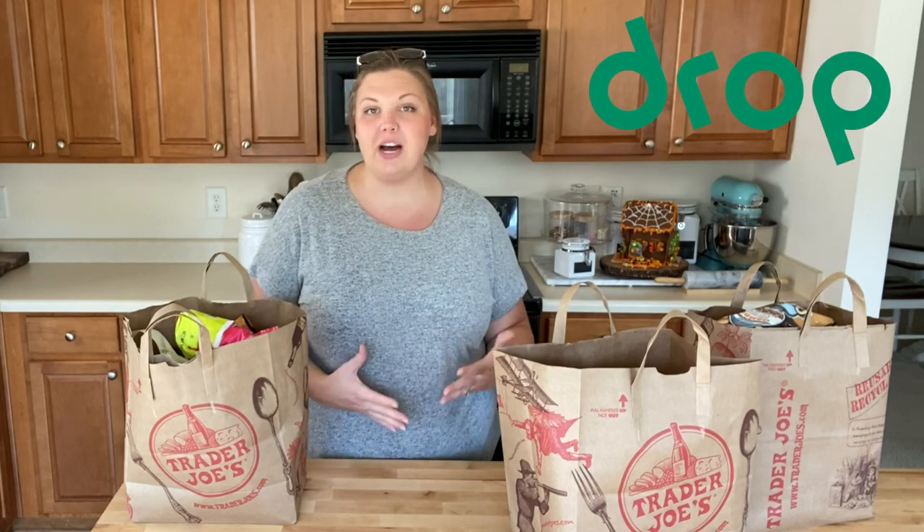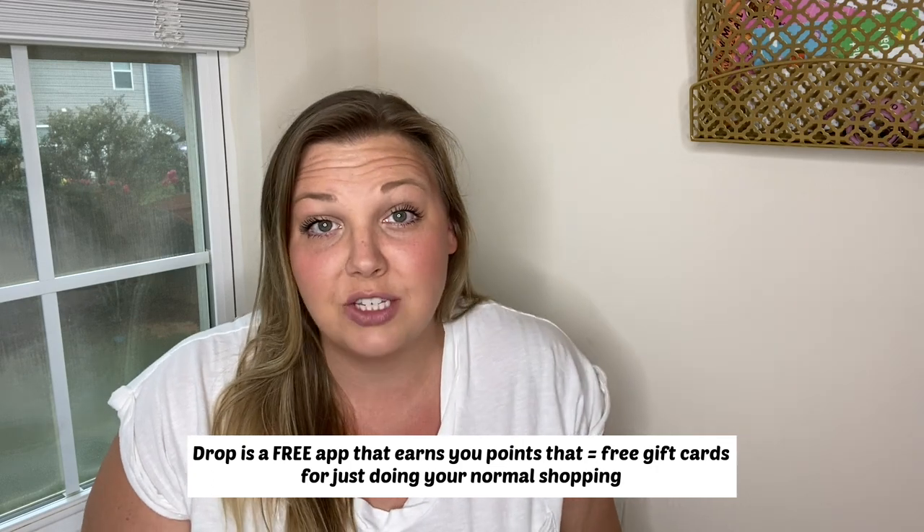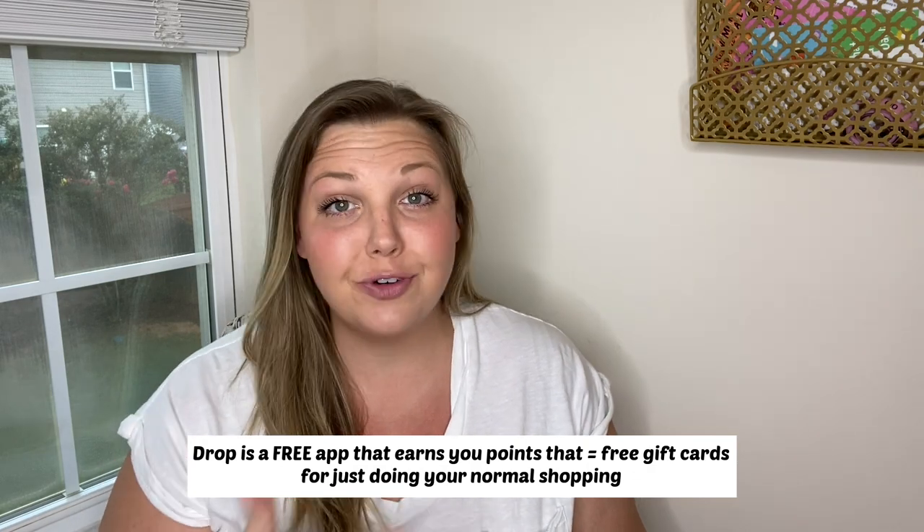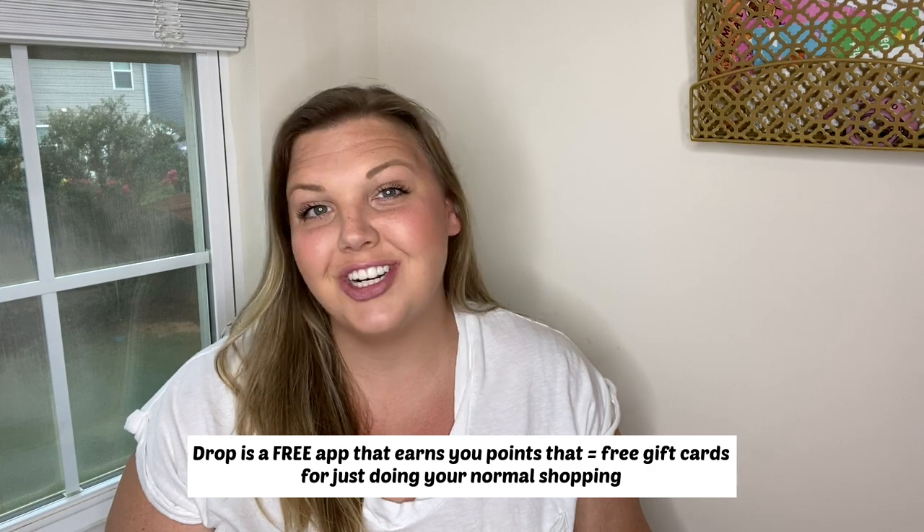Before we get into today's haul, I want to thank today's sponsor, Drop. Tomorrow I'm heading to Trader Joe's, so I'm setting up my meal plan and shopping list. One thing I always do before grocery shopping is check my Drop app. I've loved using it for the last few months — it's my favorite free shopping rewards app. I earn points just from my normal everyday shopping, and those points turn into free gift cards.